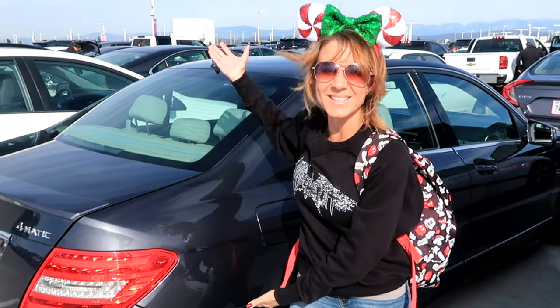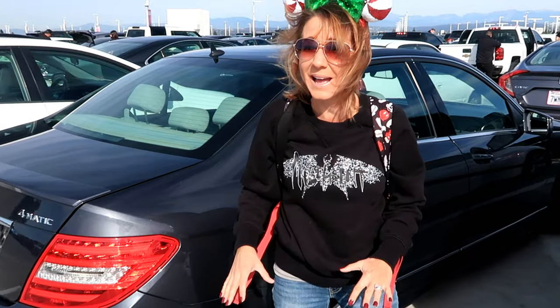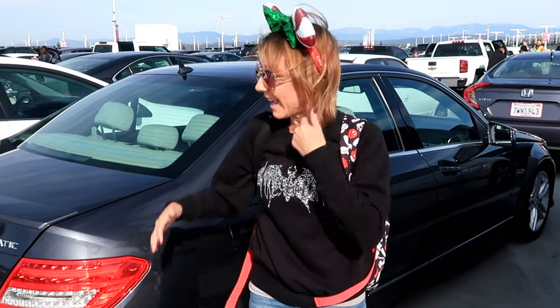Here is the 2013 C300 4MATIC Mercedes that we are giving away. You just have to be subscribed to our channel to win, and obviously this car knows how to make it to Disneyland.